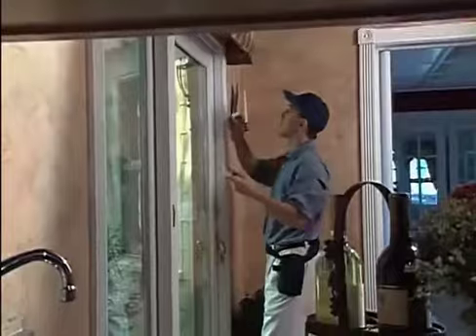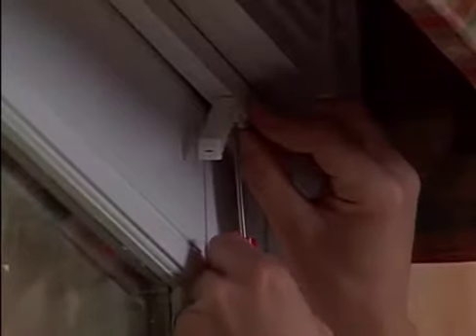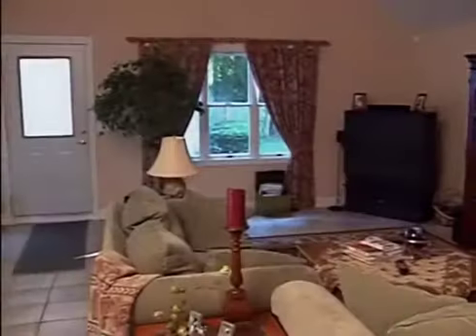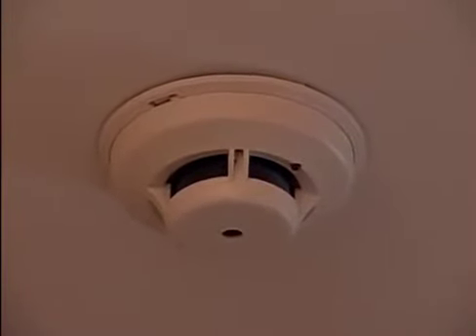Your security professional has installed sensors on selected windows and doors. They detect an entry into your home. And as a second line of defense, motion sensors are positioned to detect movement inside the house. You may also have smoke detectors for help in the event of a fire emergency.